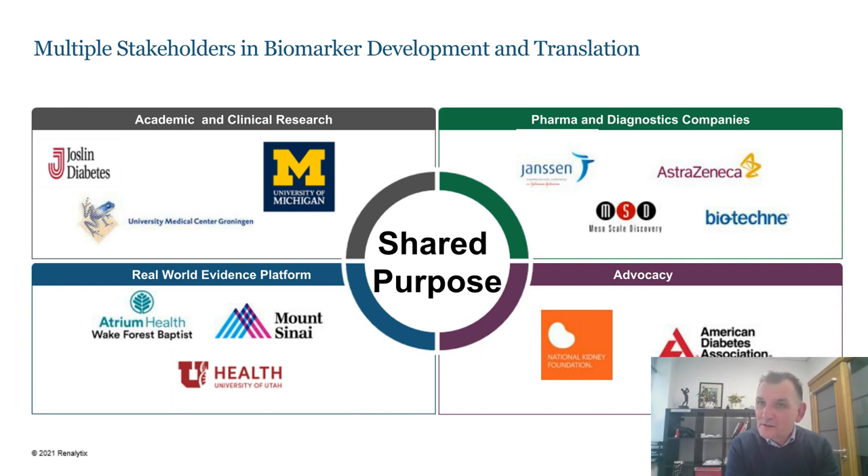As biomarkers move into clinical practice, you need to develop real-world evidence that these tests are beginning to have an impact. We're executing a number of real-world evidence studies in the US across multiple health systems on thousands of patients to demonstrate over time the impact these new biomarkers can have on informing clinical care. Advocacy groups such as the National Kidney Foundation, patient groupings, and the American Diabetes Association all have a shared interest in making new biomarker tests and information available to patients as expediently as possible.